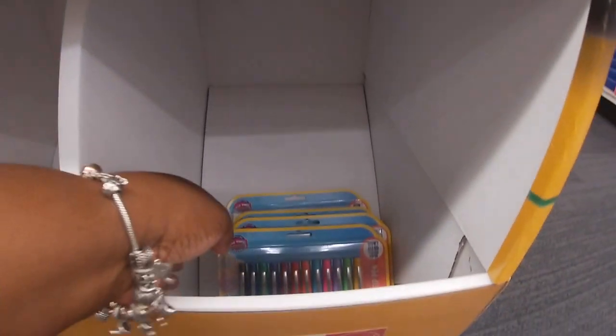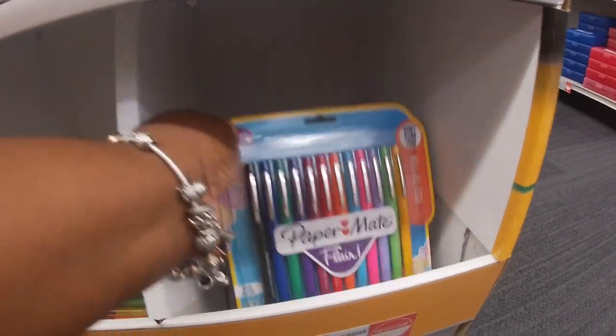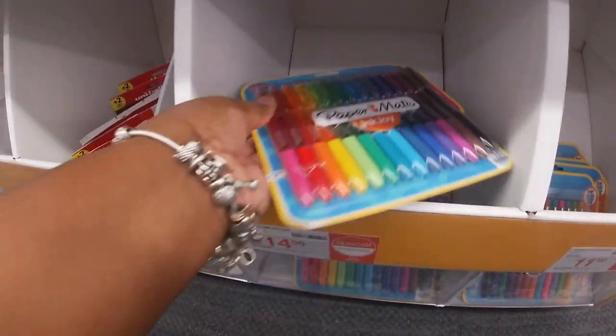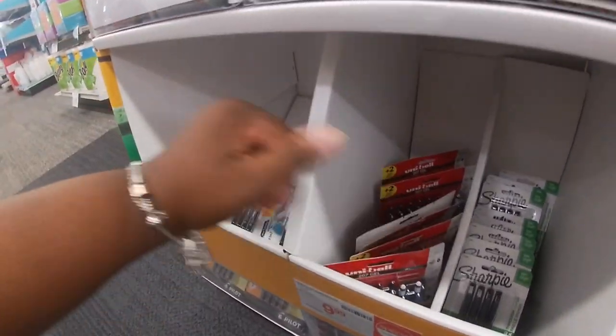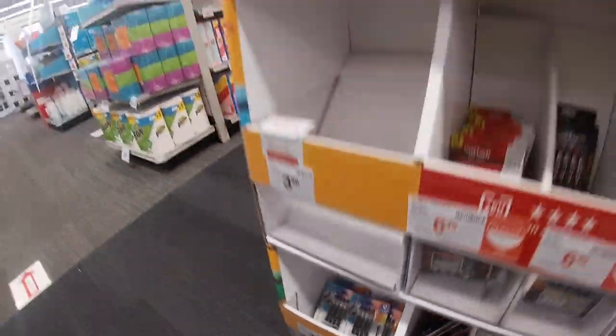$4.99, Paper Mate, $11.99 — it says 'we don't bleed.' $14.99, $9.99, $9.99 — and these are $3.99, $3.99.